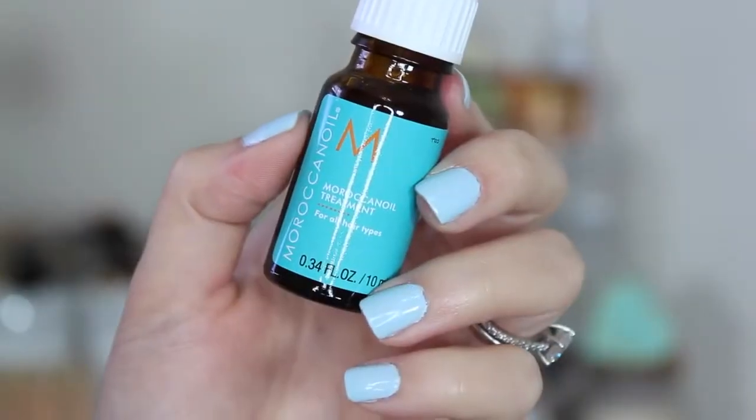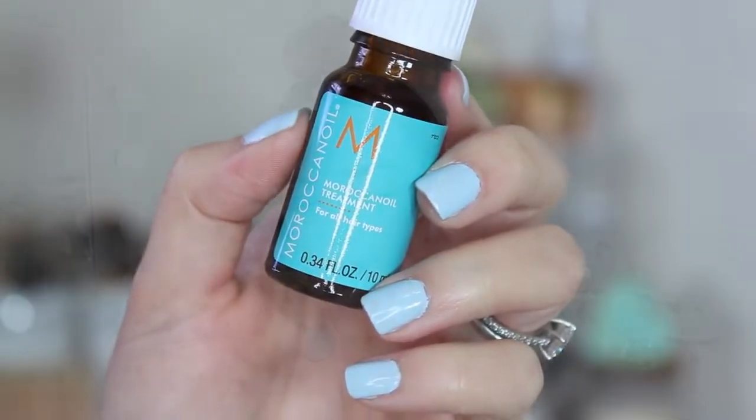I love this brand — this is the Moroccan Oil treatment. I actually have this in a full size already, so I'll probably give this to one of my friends. But this is a great oil — I think it has argan oil in it. I love the smell of Moroccan Oil. This is obviously not full-size, but this little bottle will last you a million years. Then the last thing in the bag — we usually get five products, but I think because they included two pricier brands we got four items.